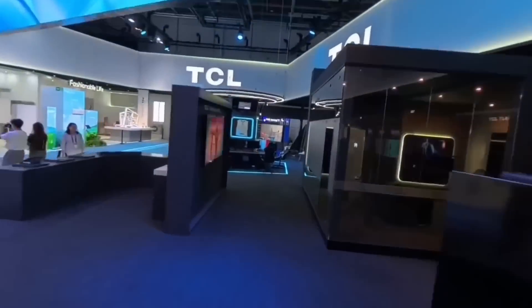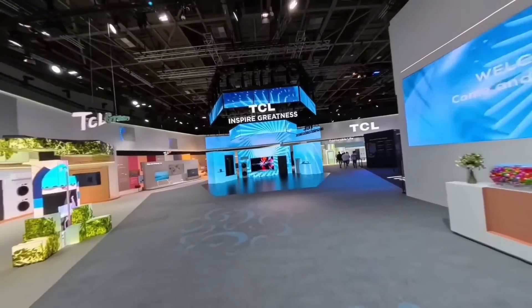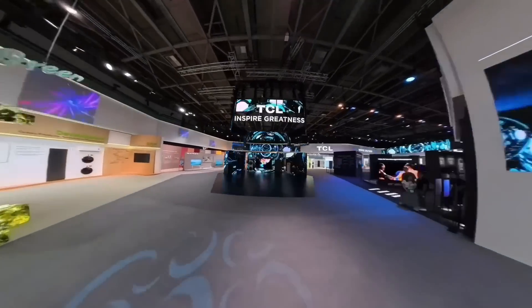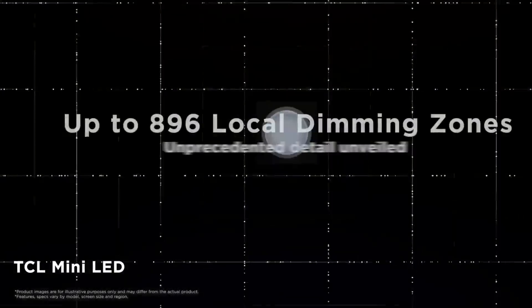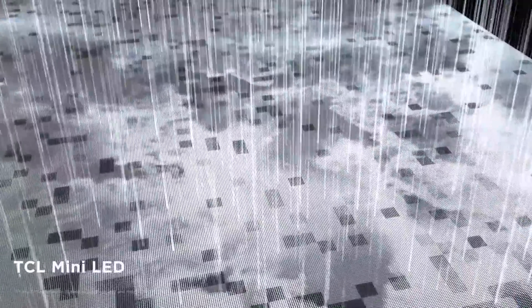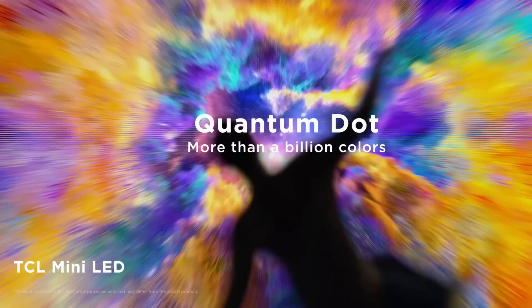Currently, mini-LED is more commonly found in professional monitors, displays, and premium TVs. However, as technology becomes more affordable, mini-LED is rapidly becoming accessible to the average consumer. In this video, we'll talk about TCL's focus on mini-LED and explore what makes this technology so unique.